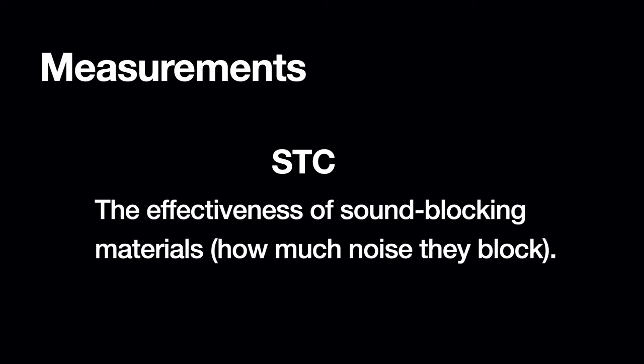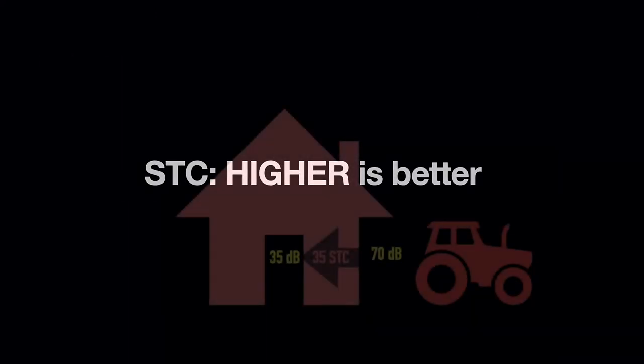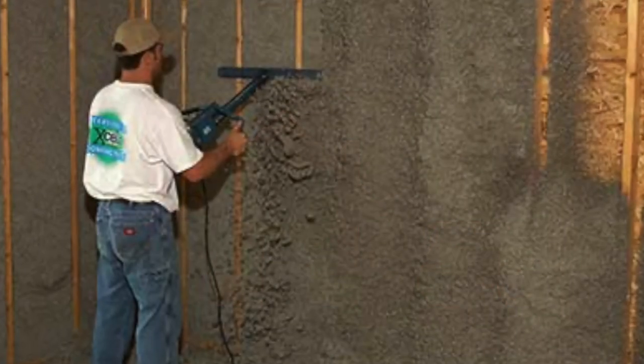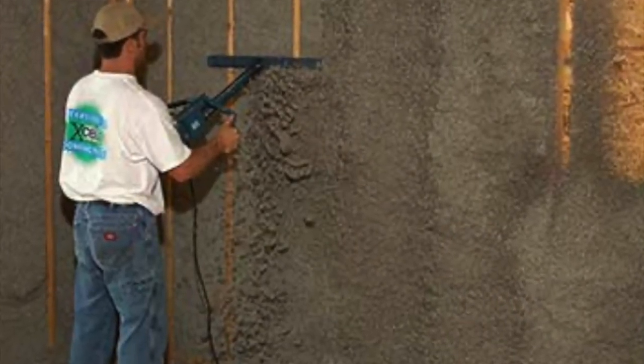STC stands for sound transmission class. This measures the effectiveness of a material in blocking noise — the higher the STC number, the better. So if a noise is 70 decibels but your home isn't insulated, your walls might have an STC of 35, which means those other 35 decibels are still passing into your home. You can take steps to increase the STC of your walls or windows.